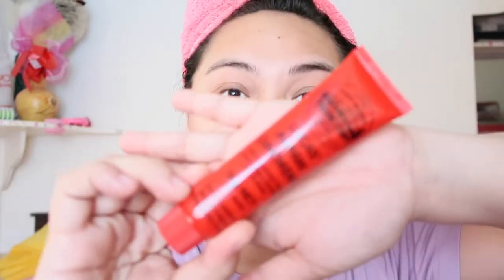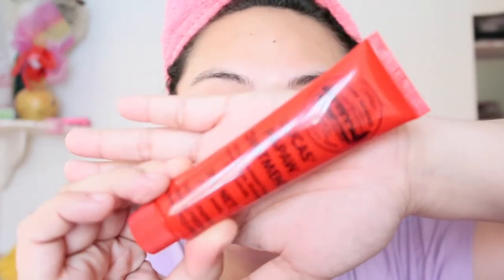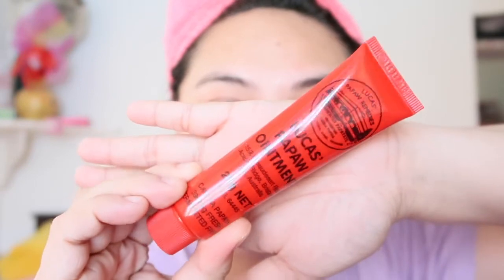And then lastly, for the lips of course, I'm using the Lucas Papaw — I'm not sure how you pronounce it. It's very popular, a lot of celebrities use it. I apply it on my lips, especially good if you have dry lips.